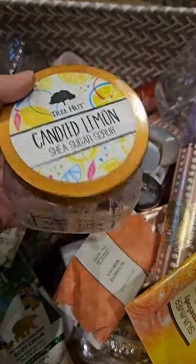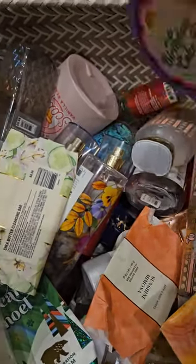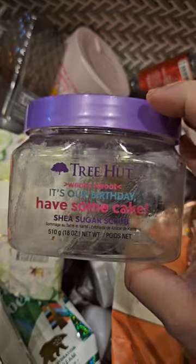I also used up a candied lemon — I love this one, it's a nice sweet lemon, really like that one. I also used the birthday cake, which I absolutely love. This is definitely one of my favorite scents from them.